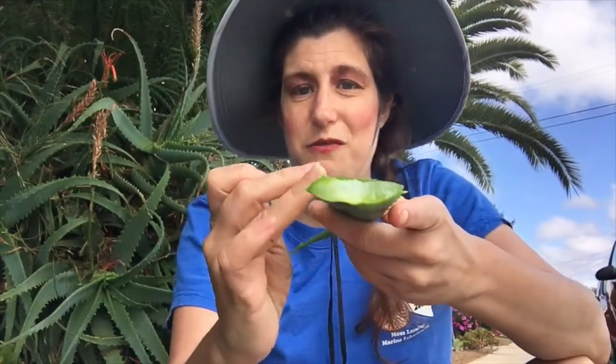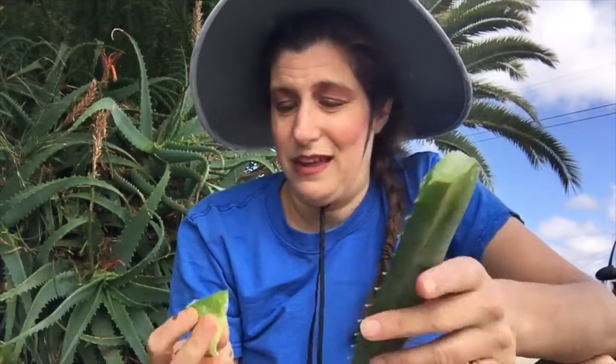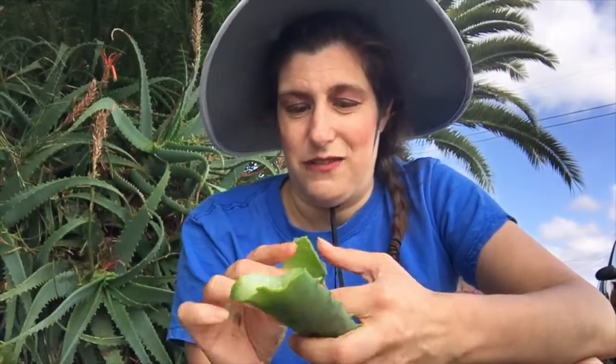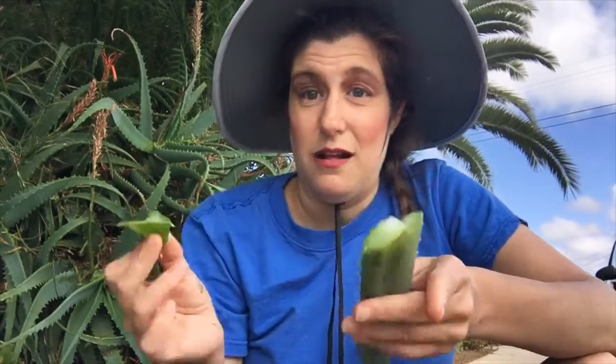Just be careful with these spikes. If you have an aloe plant in your yard, you should definitely explore and give it a shot and see how it feels — it's a very interesting feeling. The fluid like this helps the plant to store water, and that's why they do so well in low water environments.